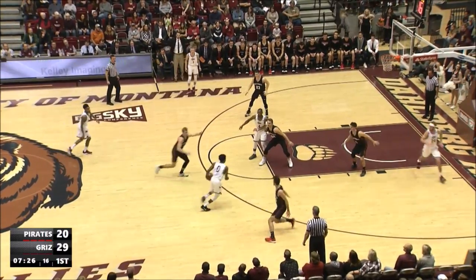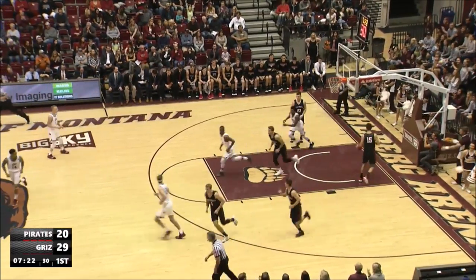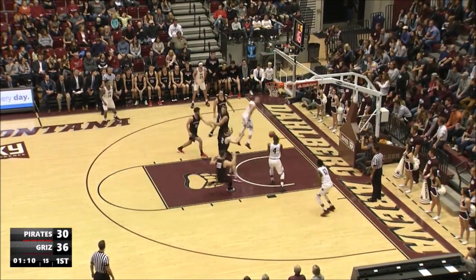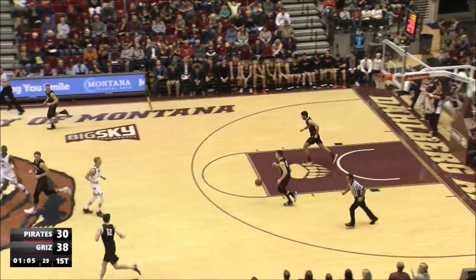Out front is Ogine. He'll drive, takes it to the hole, lays it up from the left side with the left hand off the glass and in. Falls comes up with it, takes it to the basket, thumps it underneath. The shot is up and good by Pridget.